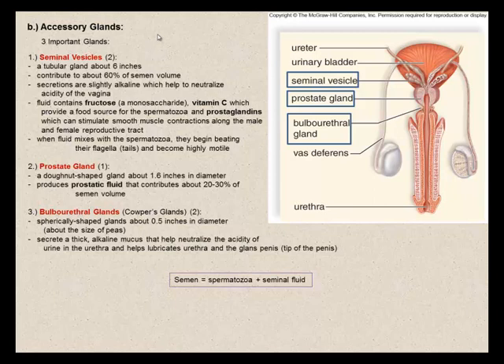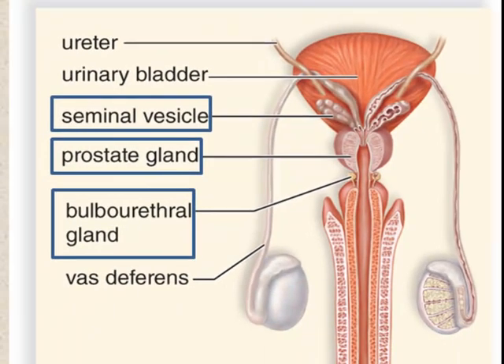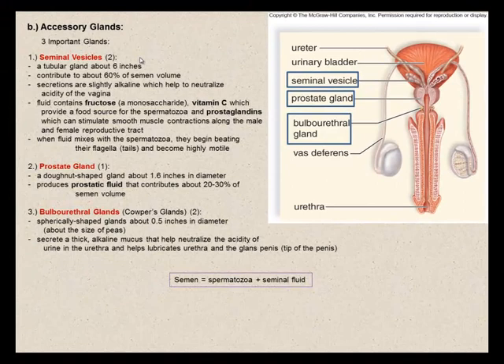The accessory glands produce seminal fluid, which mixes with spermatozoa in the ejaculatory duct and urethra just before ejaculation. The seminal vesicles — two tubular glands about 6 inches in length — are extremely active secretory glands with extensive folding to increase surface area. Their fluid contributes to about 60% of semen volume. The secretions are slightly alkaline, helping neutralize vaginal acidity, and contain fructose, a monosaccharide, and some vitamin C, providing an important food source for spermatozoa.